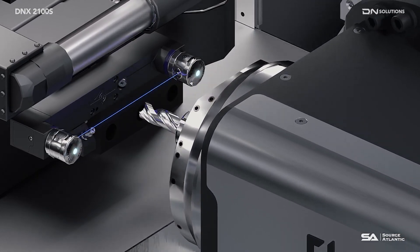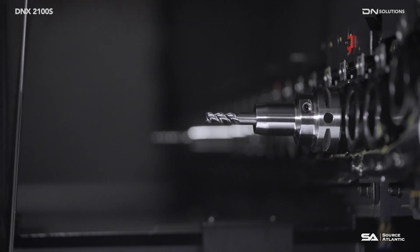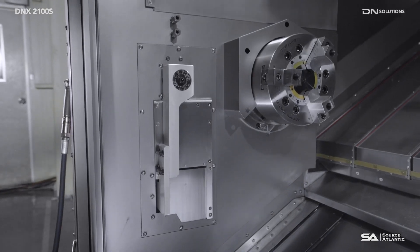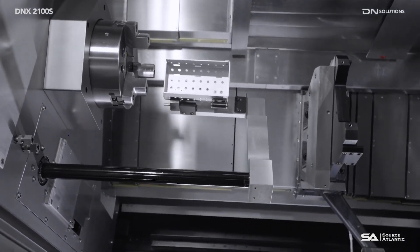The BK9 measuring device detects and provides feedback on the presence or absence of breakage on tools returned after machining, to prevent product defects and collisions. The new parts catcher has a design that does not protrude from the front of the machine, greatly improving the operator's comfort by enabling the ejection of parts of various sizes without obstructing the working path.